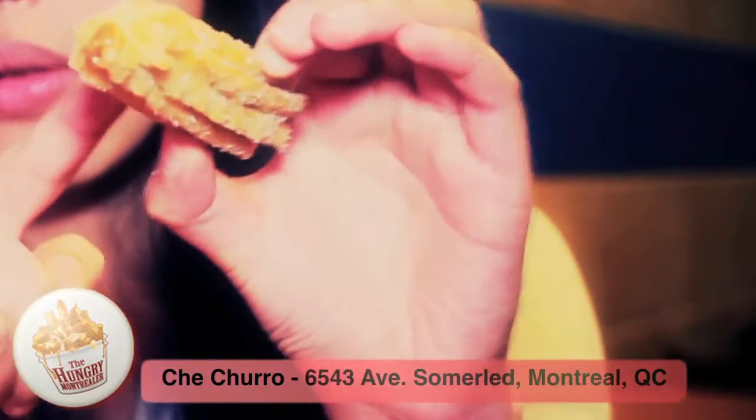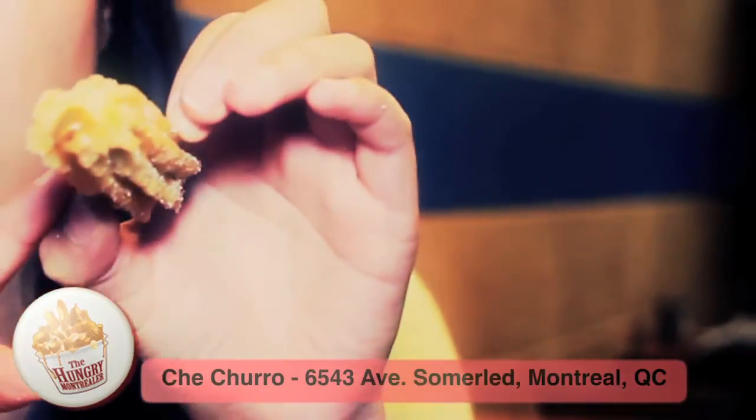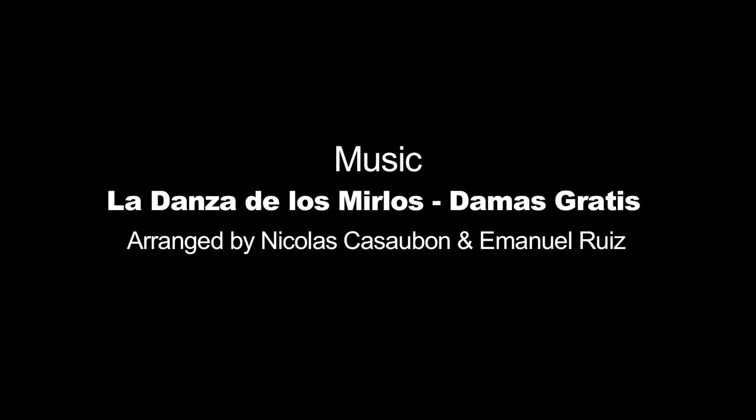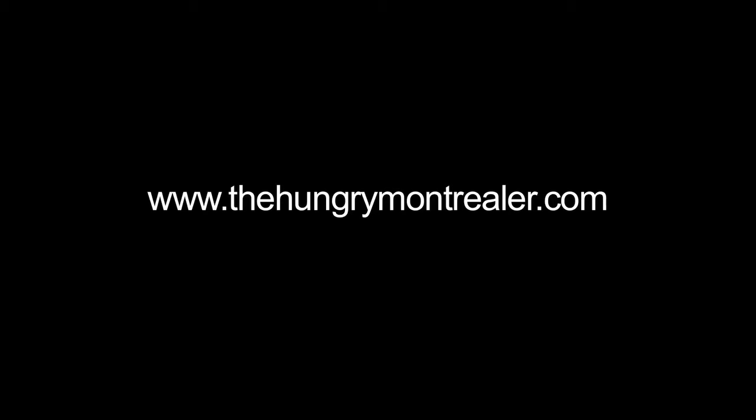For those of you who would like something sweeter, I definitely recommend the dulce de leche churros. So drop by at Chichurro and enjoy one of the most addictive desserts served by one of Montreal's best.